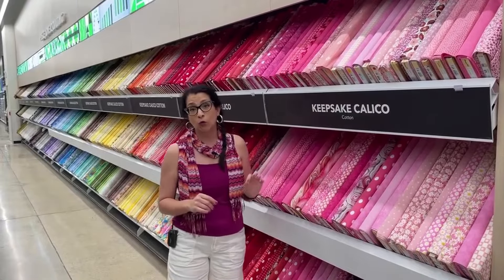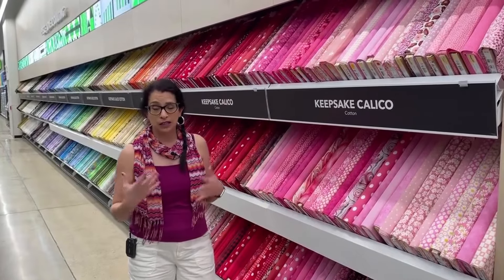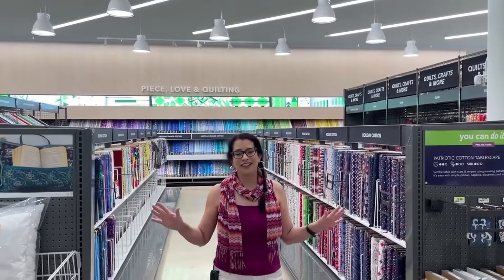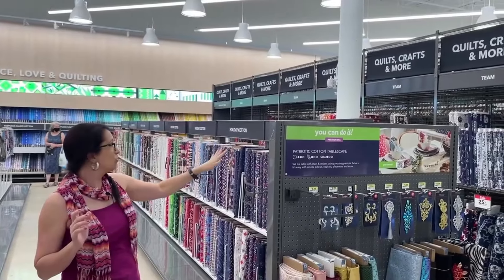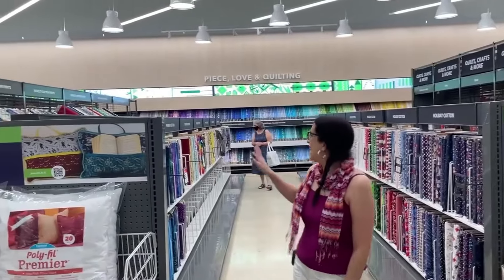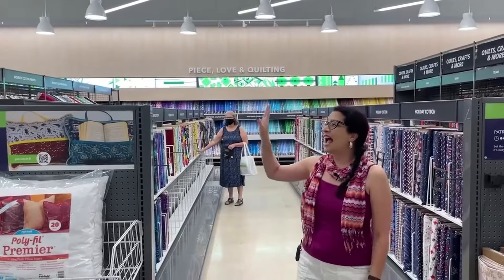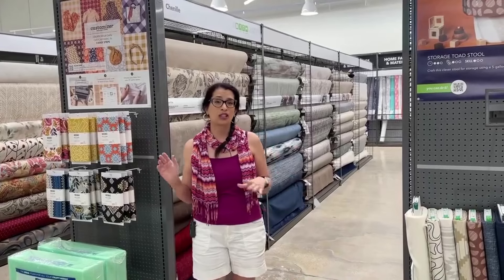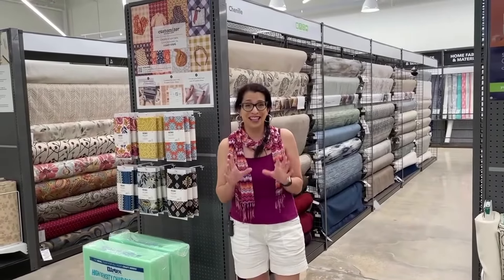One thing to keep in mind if you're going to use quilting fabrics for clothing: they are mostly 44 inches wide, so you might need a little extra yardage since apparel patterns are 45 or 60 inches wide. The quilting cotton section is easily five times larger than in the old store — we've got quilt crafts and more, licensed character fabrics, holiday fabrics, boutique and premium cottons. Over on the aisle to my right is the home fabric section — interior fabrics you can use for home decor.